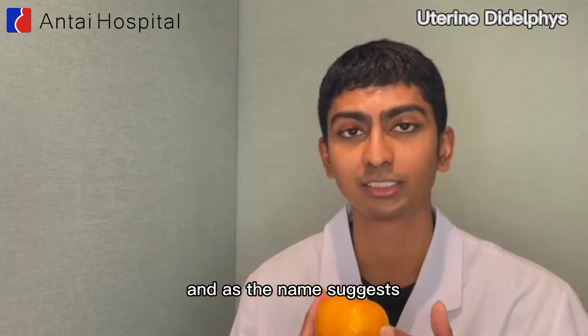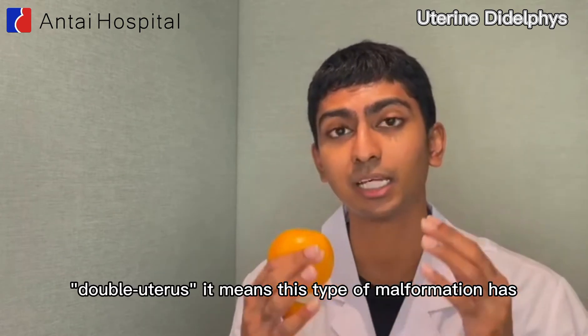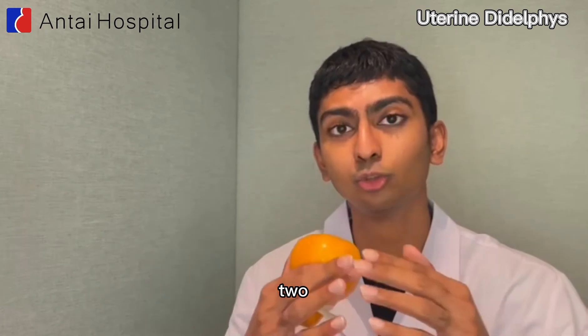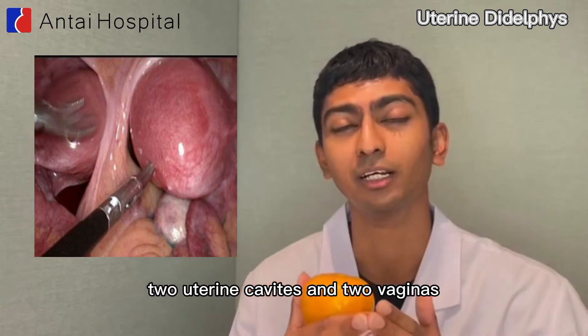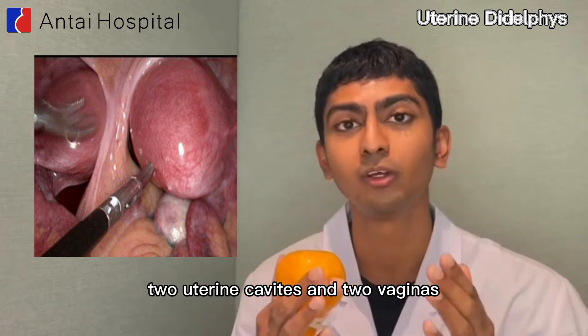As the name suggests — double uterus — this type of malformation has two separate cervixes, two uterine cavities, and two vaginas.